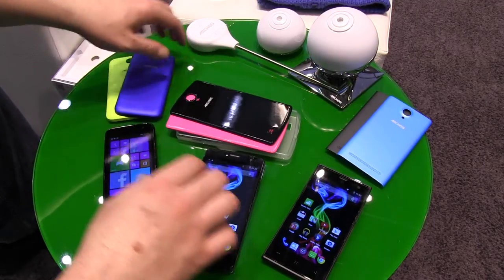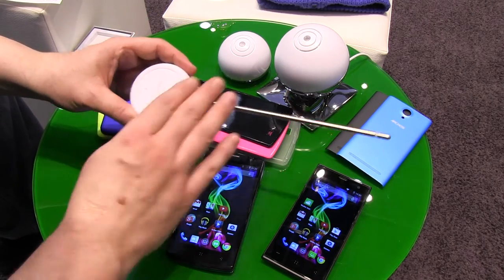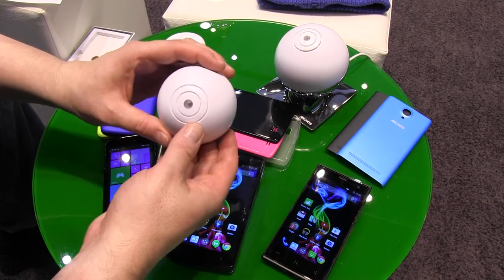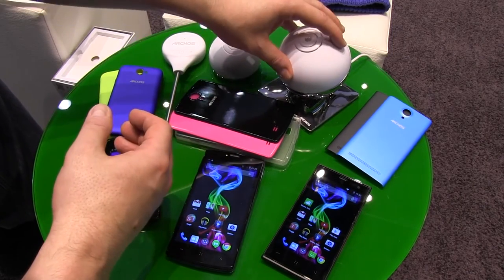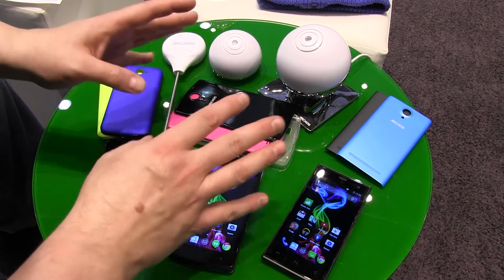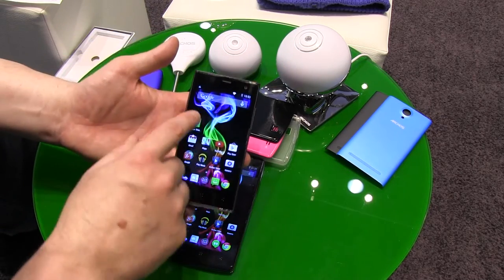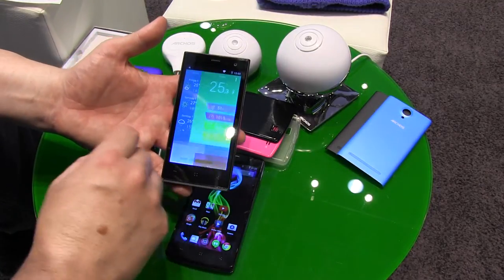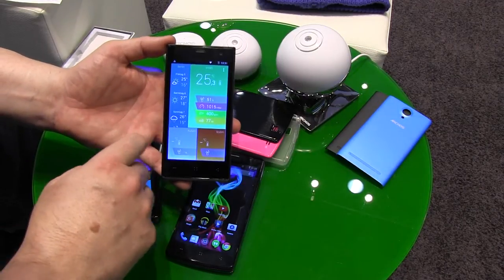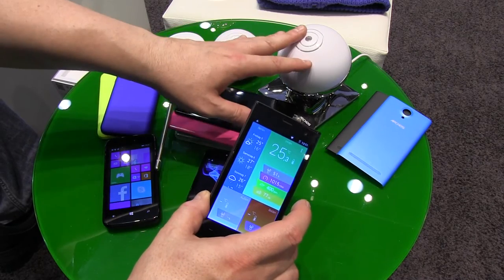Moving on to the additional products — this is the weather station. You plug one part into your garden, install the outdoor module on the outside of your house, and the inner module collects temperature data and more. It sends everything via Wi-Fi to the internet and you receive all the data in your app, with statistics, an overview page, and a weather report. All three parts come for 99 euros starting in October.